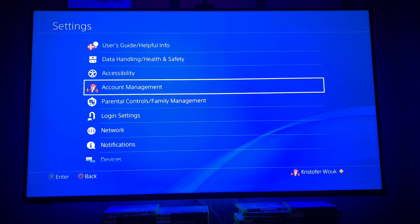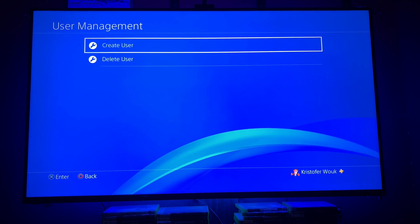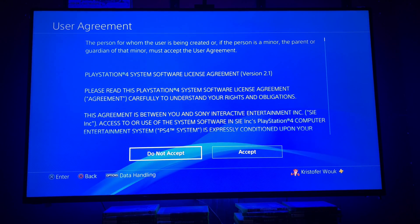Now back out to the Settings menu, go to Login Settings, User Management, and Create New Account. After you click through a few menus, the PS4 will ask you for your login details. Enter the details for the account you just created, then click through the menus to finish the setup, and you'll be back at the main screen.